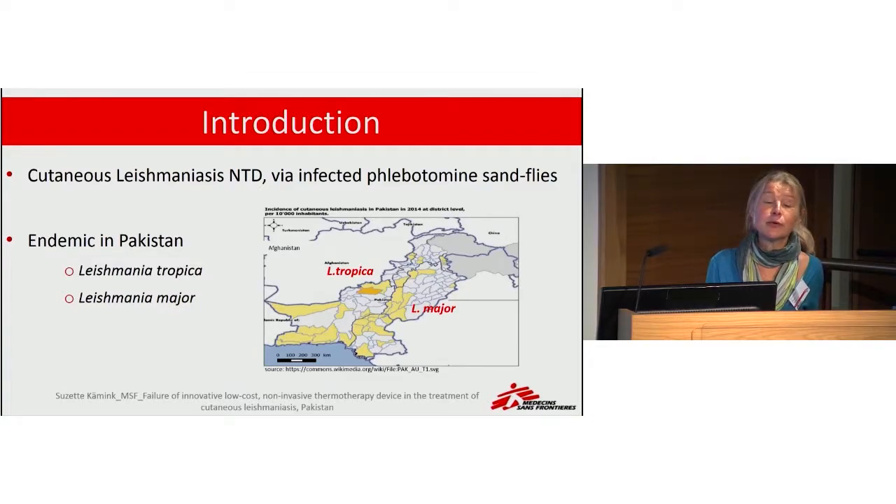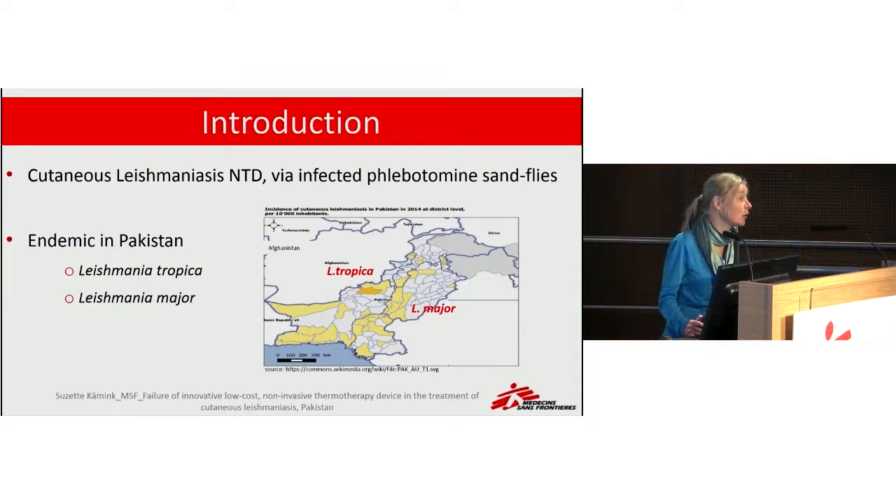It affects around one and a half million patients per year globally, mainly in South America, Middle East, North Africa, and Central Asia. One country where it is endemic is Pakistan.